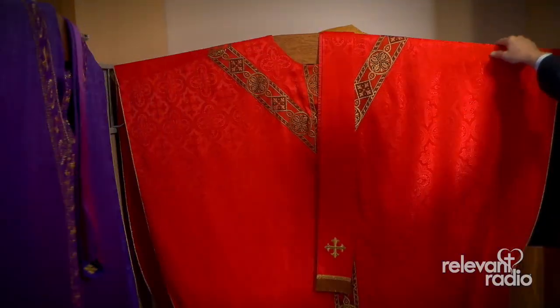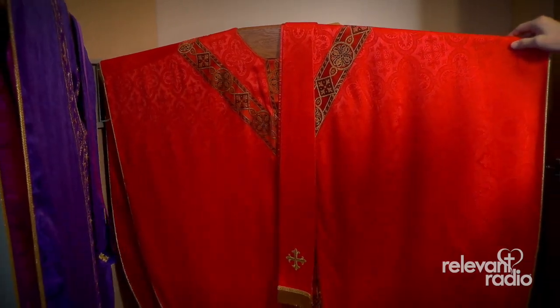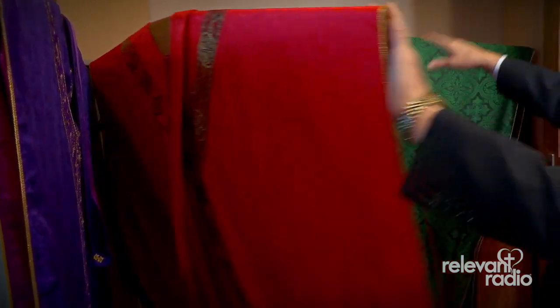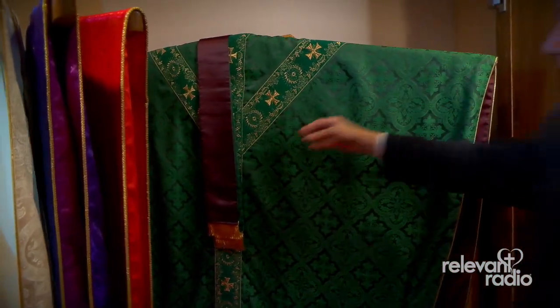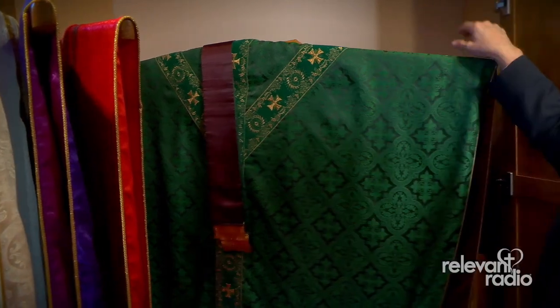Here we have a red one for the Feast of a Martyr or Pentecost Sunday. Here is a green chasuble and stole as well. This is the stole for ordinary days.